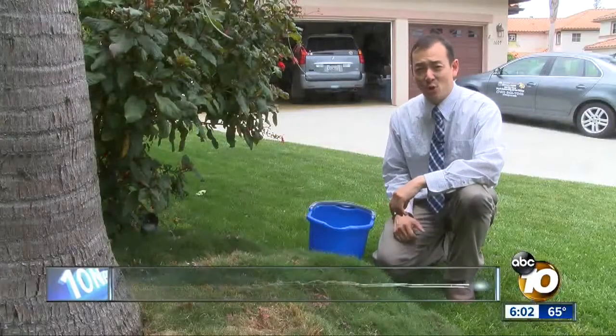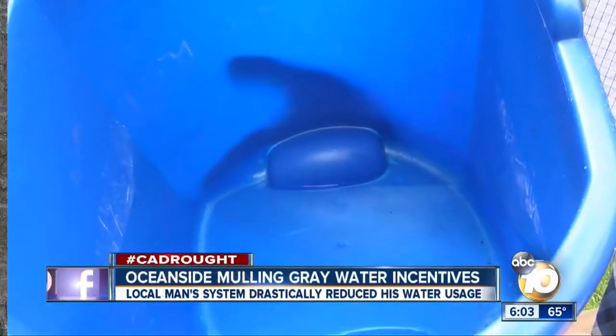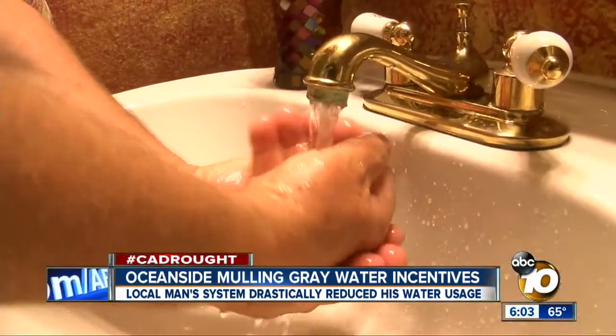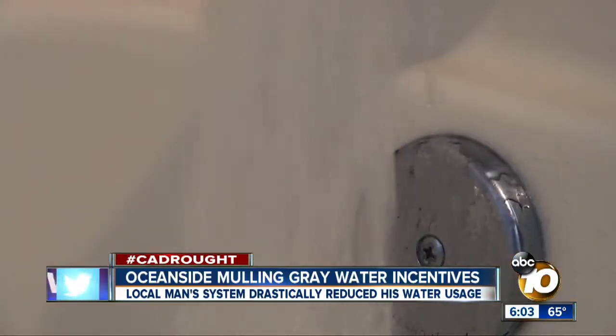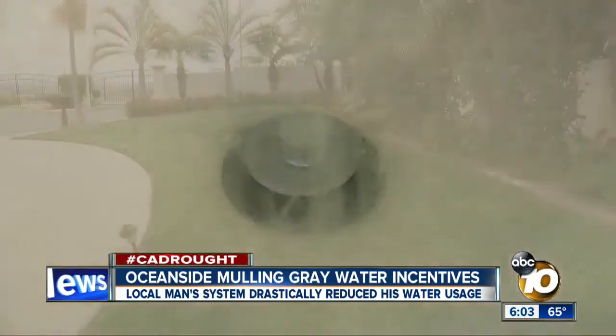The lawn in front of this Carlsbad home is lush and green and will not be going brown. That's because the water it uses comes from inside the house. Whether he's loading up the washer, washing his hands, or running a bath, the water Francisco de Rigo uses ends up in the same place — his lawn.